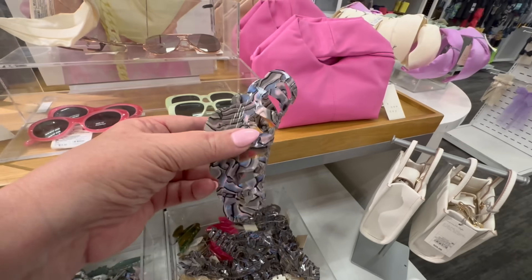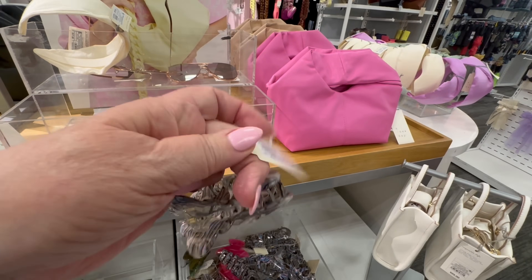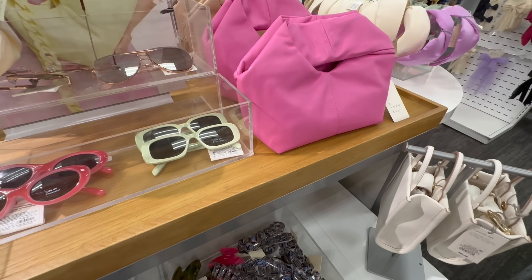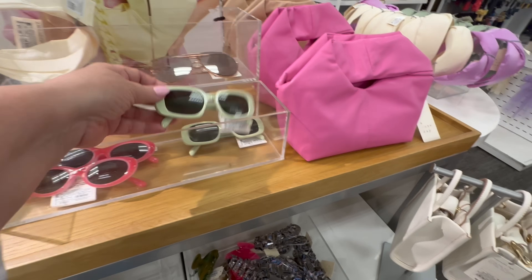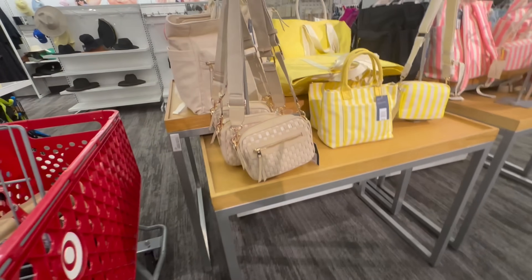I'm looking over at the hair clips. Remember the 90s? Hair clips were such a big style, and they're definitely coming back. But $8 a hair clip — I think you can go to the Dollar Tree and get one. Now these glasses, I'm thinking 60s maybe. They look like poolside 60s glasses to me.